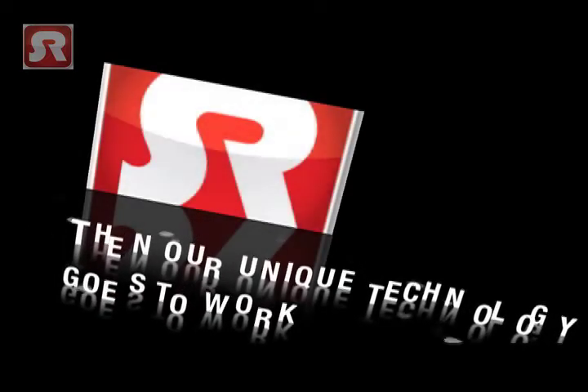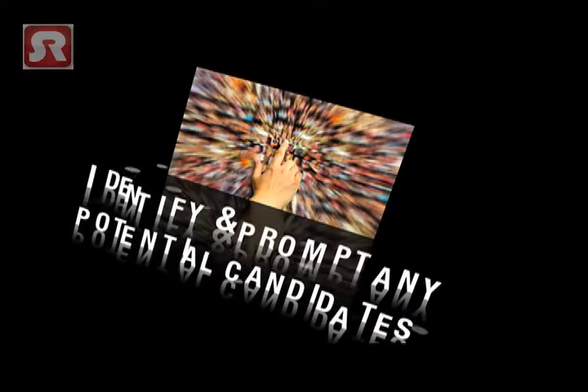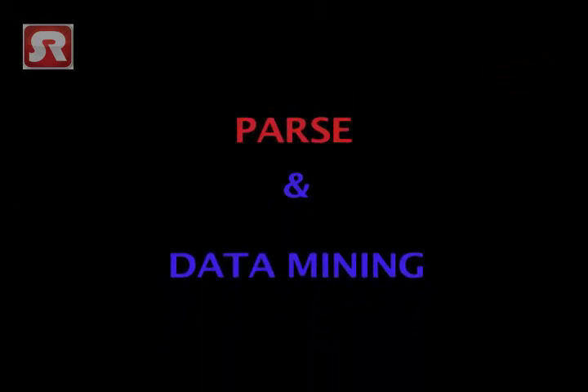Then the second part of our unique technology goes to work. Smart Search scans the content of your advert looking for the keywords that are relevant to your job. It then uses these keywords to identify and prompt any potential candidates within the job board network and social media websites.